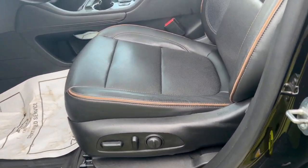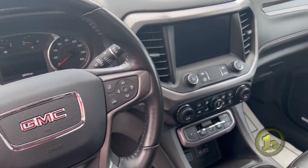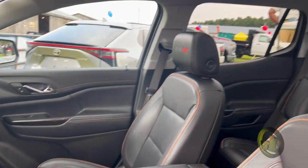Leather seats, eight-way adjustable, and extra storage there in the center compartment where the shifter used to be on past models.